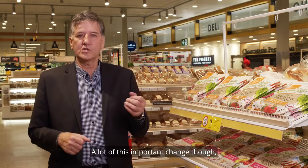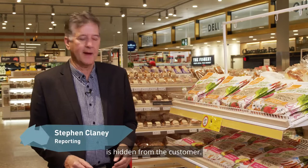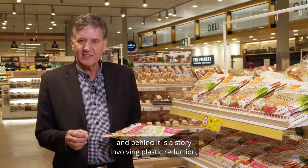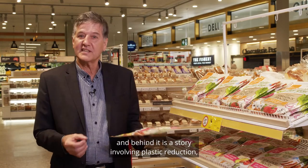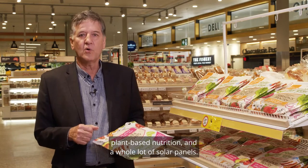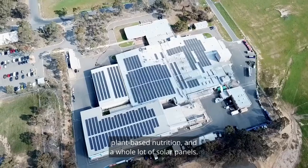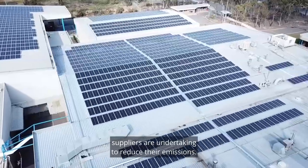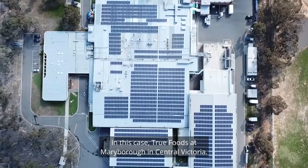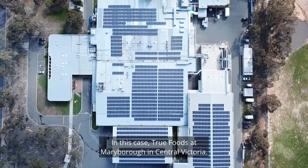A lot of this important change is hidden from the customer. This wrap, for example, is produced in regional Victoria, and behind it is a story involving plastic reduction, plant-based nutrition and a whole lot of solar panels. The panels provide a dramatic visual of the work suppliers are undertaking to reduce their emissions — in this case True Foods at Maryborough in central Victoria.